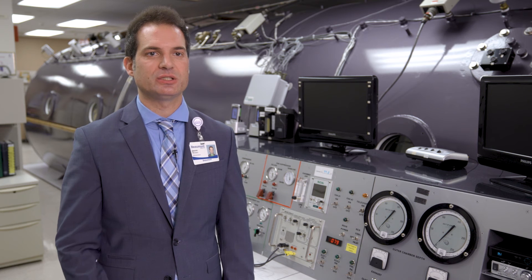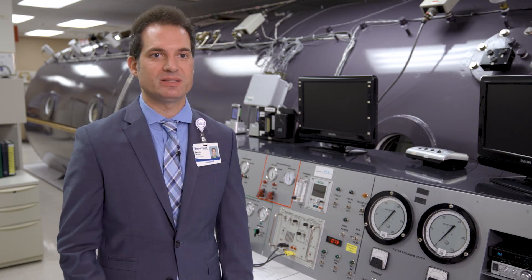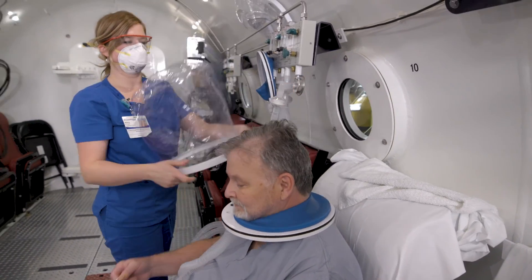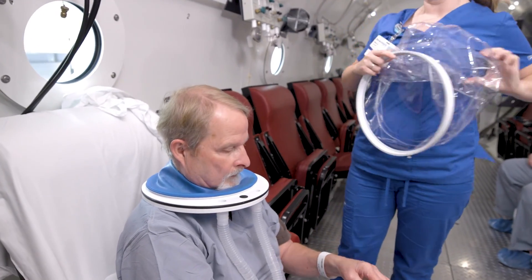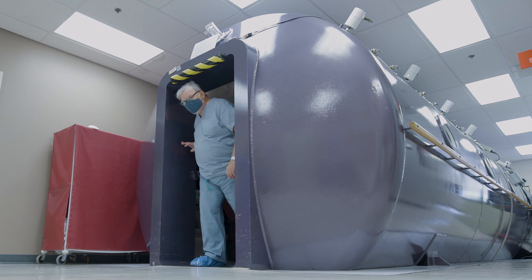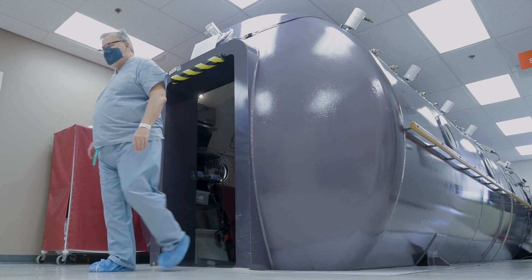People are a little hesitant just because it is a little bit of a commitment — it's five days a week. But after they've done their treatments and healed up, they always come back and thank us because they were always a little hesitant at first, but then after everything is said and done they always would do it again in a heartbeat, just because of the atmosphere and obviously the quality of life.